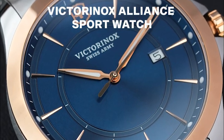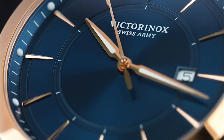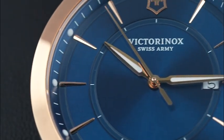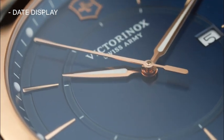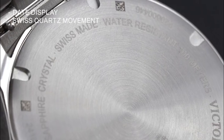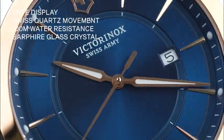Next is the Victorinox Alliance Sport Watch. It features a stainless steel case and bracelet with elegant rose-gold tone accents. Its blue dial offers a sophisticated look complemented by a date display. Powered by a precise Swiss quartz movement, this watch is water resistant up to 100 meters and has a scratch-resistant sapphire crystal.